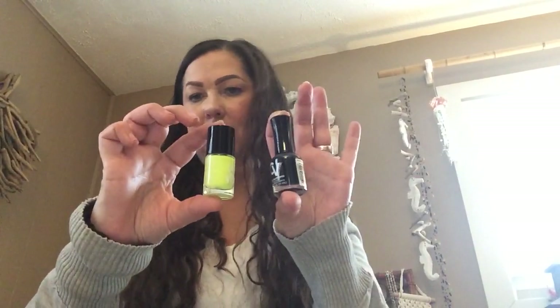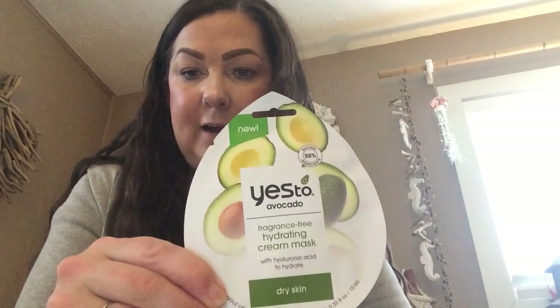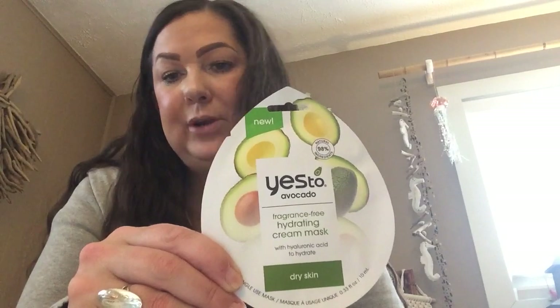Then I bought two nail polishes — both in the Color Vibe brand. This one is just black and this one is in the color highlighter; it's like a fluorescent yellow. I did get some masks. I bought two of the Yes To — this is Yes To Grapefruit for dull and uneven skin, a brightening peel-off mask. I got the Yes To Avocado, the hydrating cream mask for dry skin. Then I bought the Be Pure smile line gel patches, which go around the corners of your mouth.